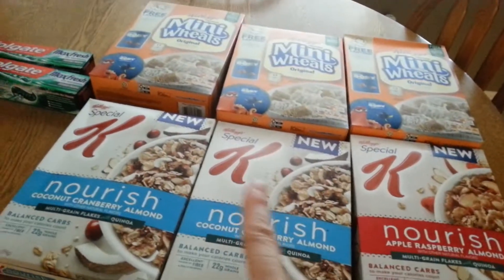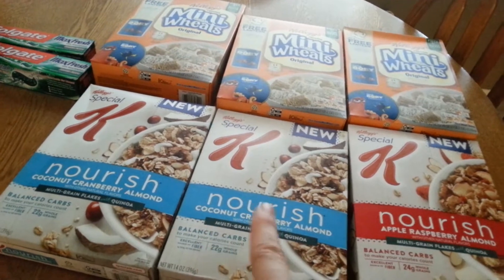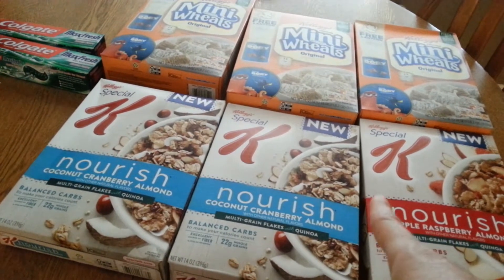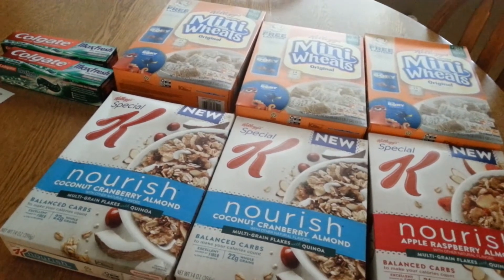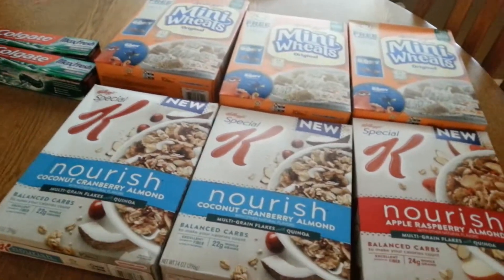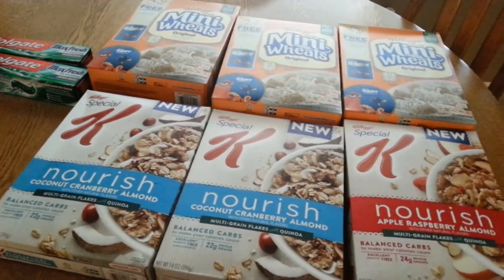The cereals were $2.49 each, and when you buy $15 worth, you get $5 in ExtraBucks back. So 6 times $2.49 gives you $14.94. CVS has this special rule that if you reach the threshold by 98%, you get your $5 ExtraBucks back. So I only had to spend $14.94 and I got $5 in ExtraBucks back.